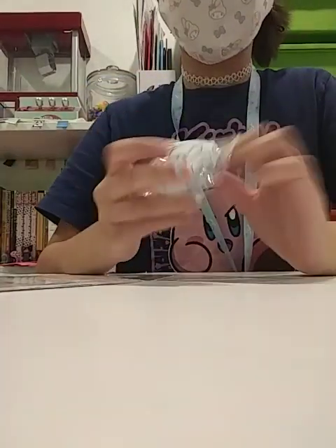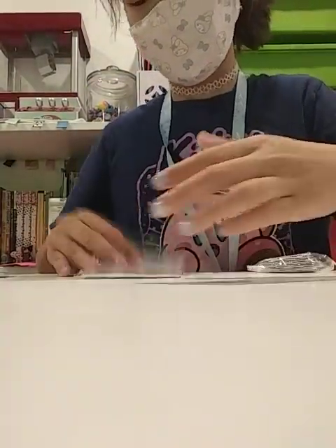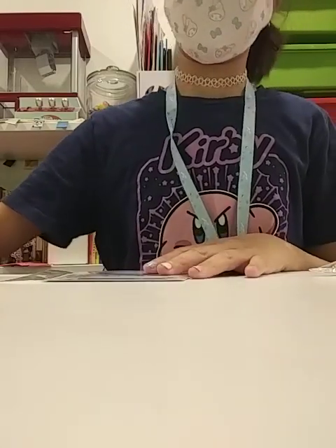Bags, bags. Stickers — there's stickers, too. Oh my gosh, I'm not going to use that right now. So, we already did.